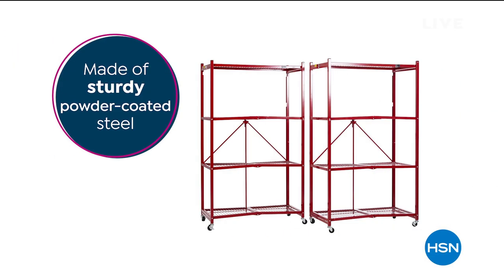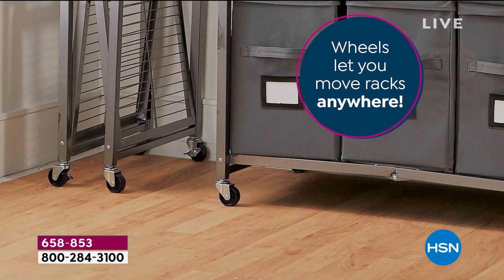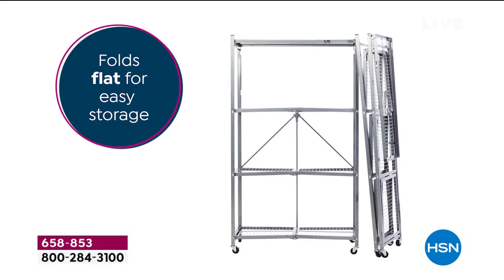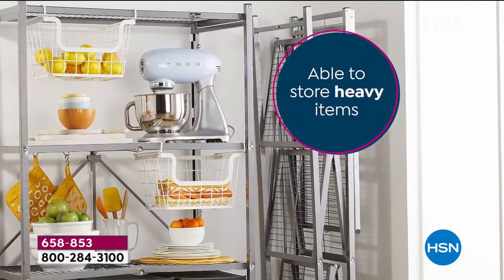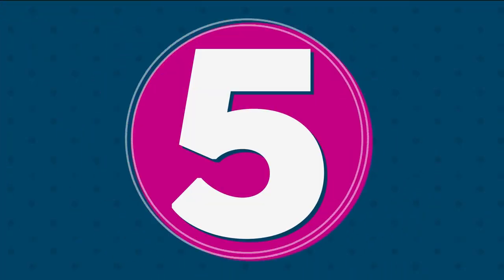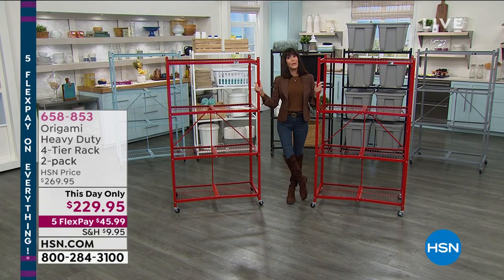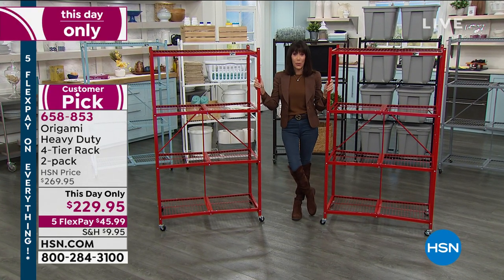Here it is — the ultimate item. If you've ever spent any time with us here at HSN, you know about Origami. We have sold millions. It is the rack that folds flat with no assembly required. Stores up to 250 pounds per shelf. And what I'm standing next to is the original Origami — the one that started this entire fabulous world.